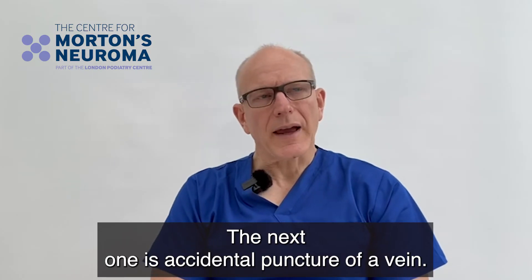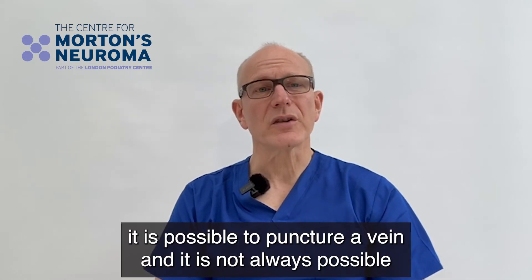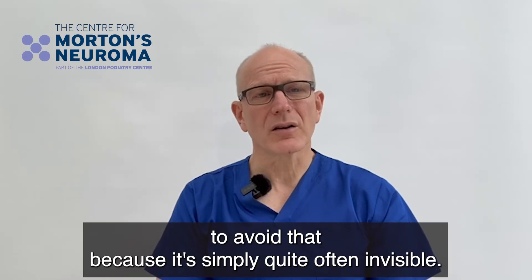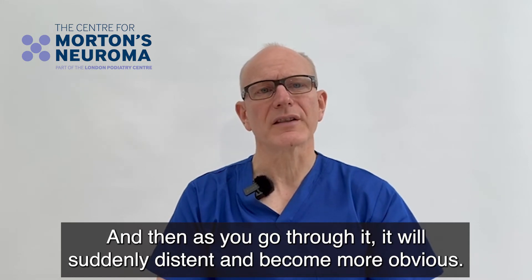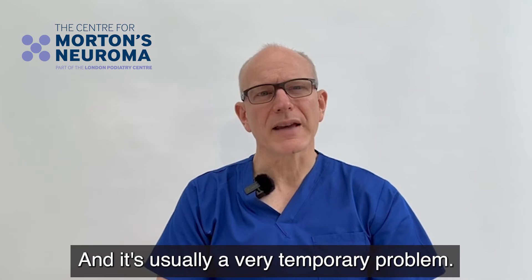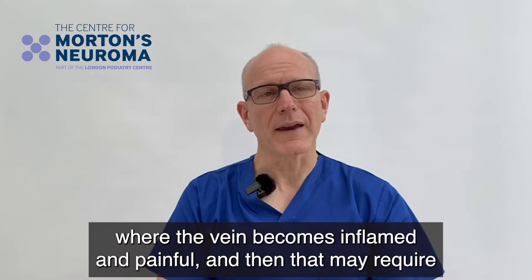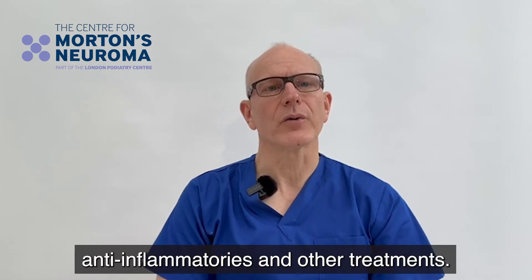The next complication is accidental puncture of a vein. As the needle goes through into the tissues, it is possible to puncture a vein — it's not always possible to avoid because it's often quite invisible, and as you go through it will suddenly stent and become more obvious. The main thing is to apply pressure to the vein, and it's usually a very temporary problem. However, in rare instances you can get something called phlebitis, where the vein becomes inflamed and painful, and that may require anti-inflammatories and other treatments.